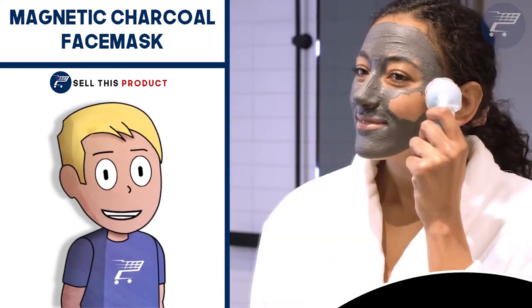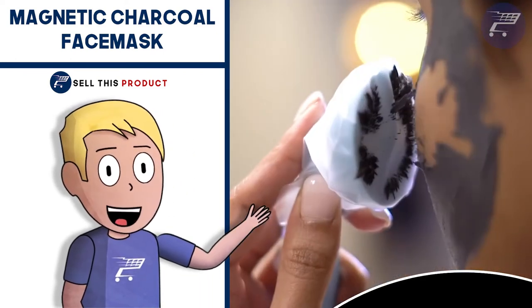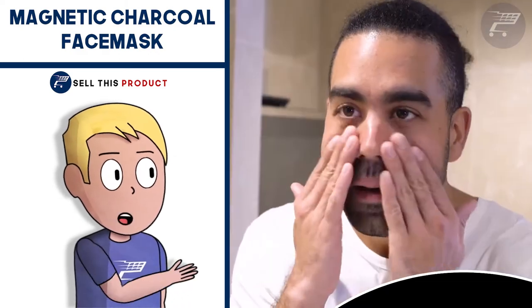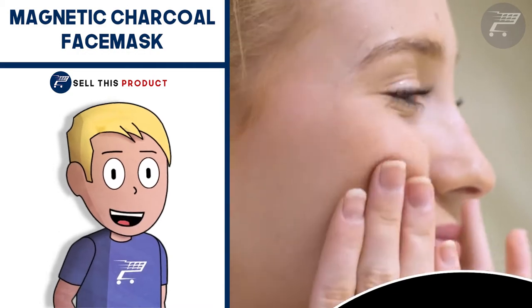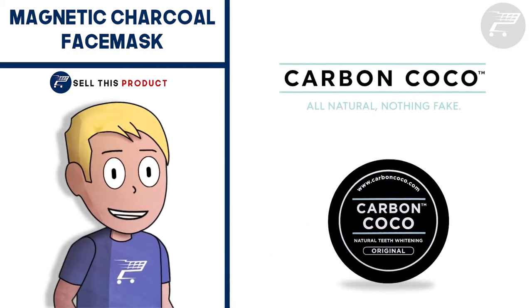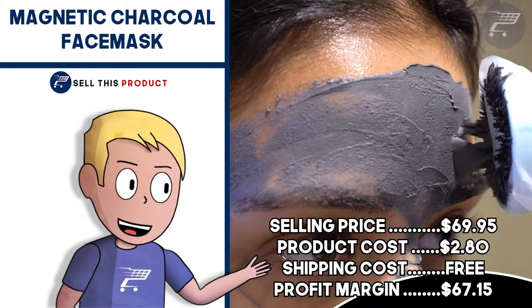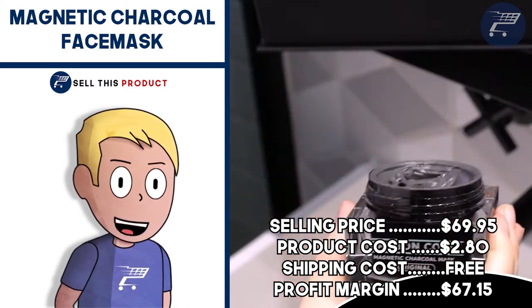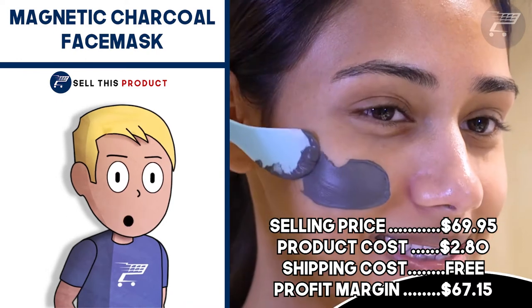It's a really unique product and it's gotten a lot of attention this week on Facebook. I found this product on Alibaba and they give you the ability to customize the package. It's a fantastic product for a one product store and to build a brand around, and it also has a big profit margin. The Facebook ad has about 16,000 likes and about 2,000 comments. The selling price is $69.95, product cost is $2.80, shipping is free, so your profit margin is $67.15.